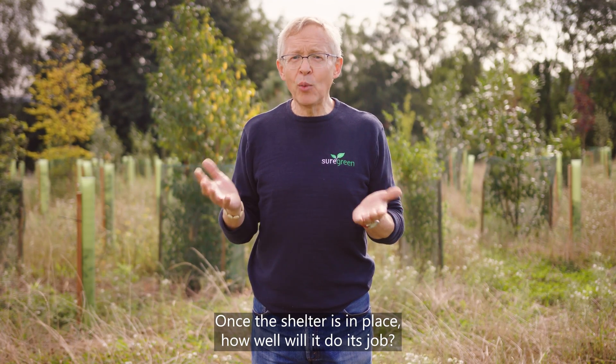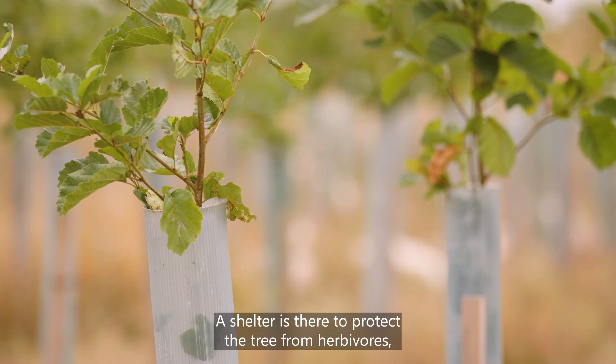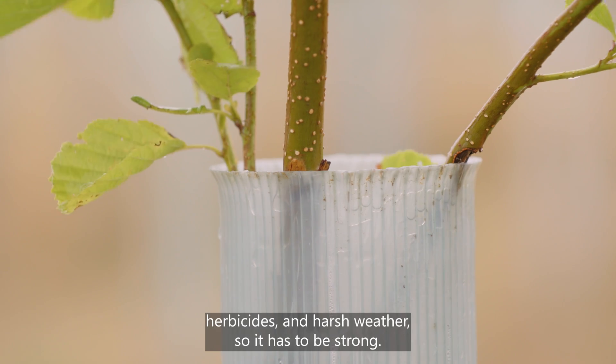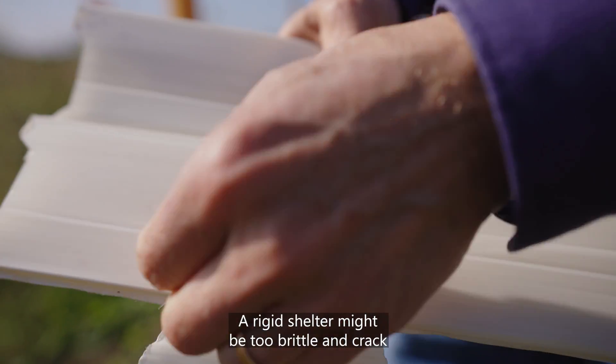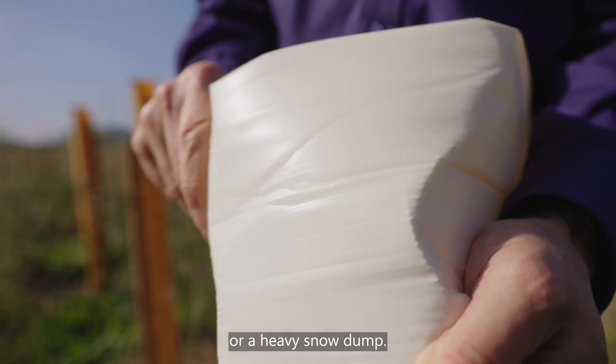Once the shelter is in place, how well will it do its job? A shelter is there to protect the tree from herbivores, herbicides and harsh weather, so it has to be strong. But it also has to be flexible. A rigid shelter might be too brittle and crack under pressure from deer fraying, mechanical weeding or a heavy snow dump.